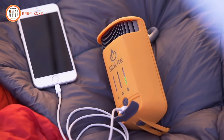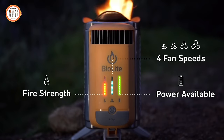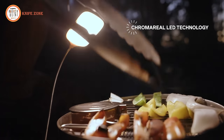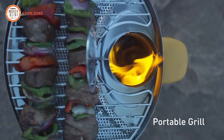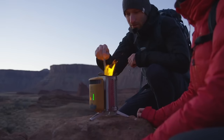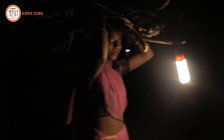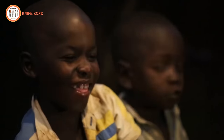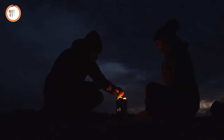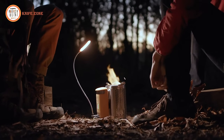The LED interface provides instant feedback on what's happening inside, offering four fan speeds to control the size of your fire. Illuminate your nighttime cooking with the included FlexLite, featuring accurate color render technology. Integrate with BioLite accessories for a perfect camp kitchen. Any time you go off the grid with BioLite, you're contributing to bringing safe, reliable energy to households around the world. Discover a smarter, cleaner campfire with the BioLite Camp Stove 2+, part of the BioLite Energy Ecosystem.